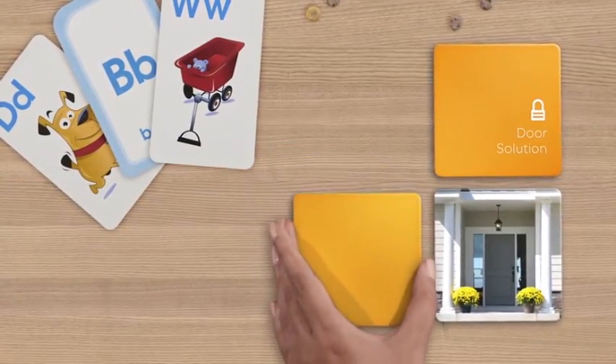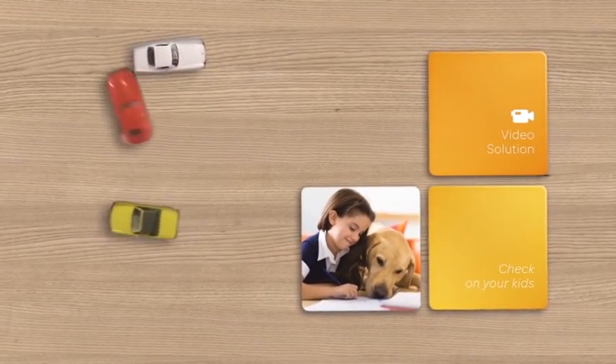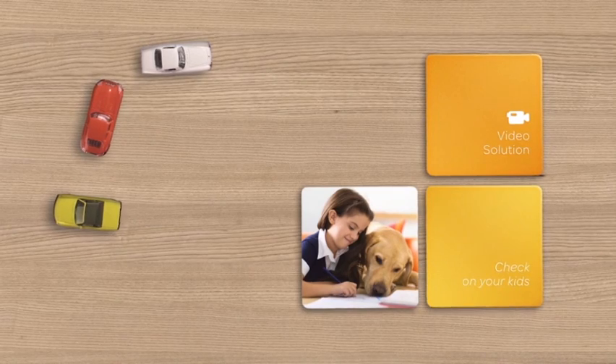You can program your system to notify you when someone walks in or out of your home with the door solution. Use the video solution to check in on your kids after school or anytime they're home alone.